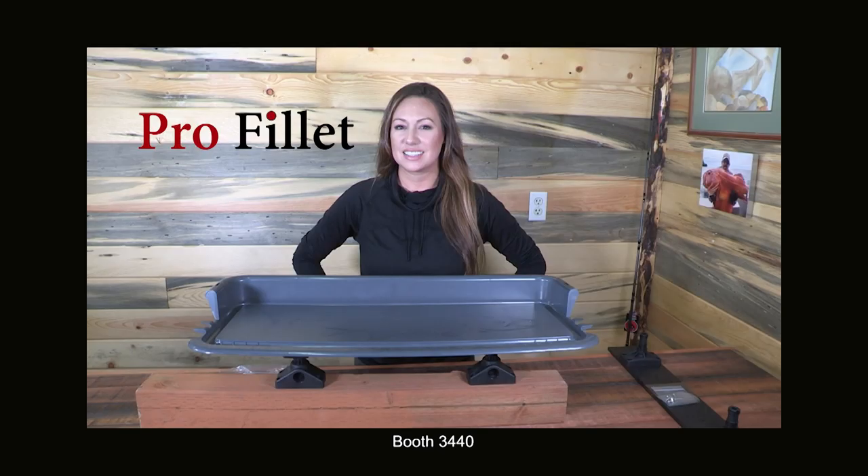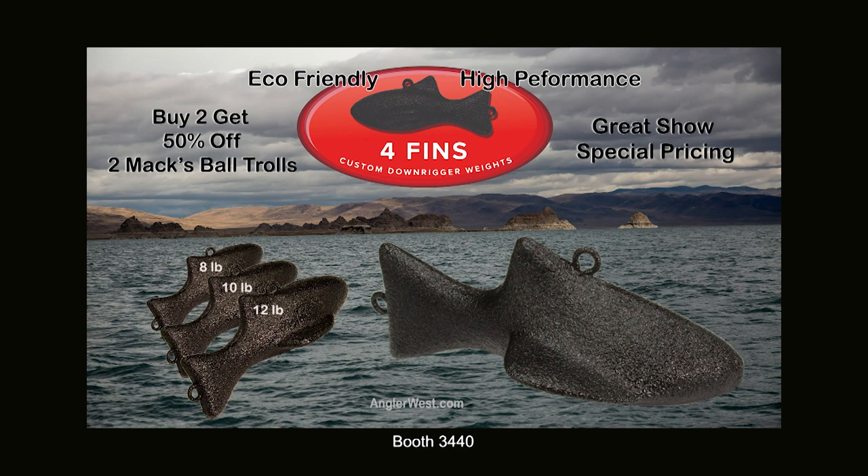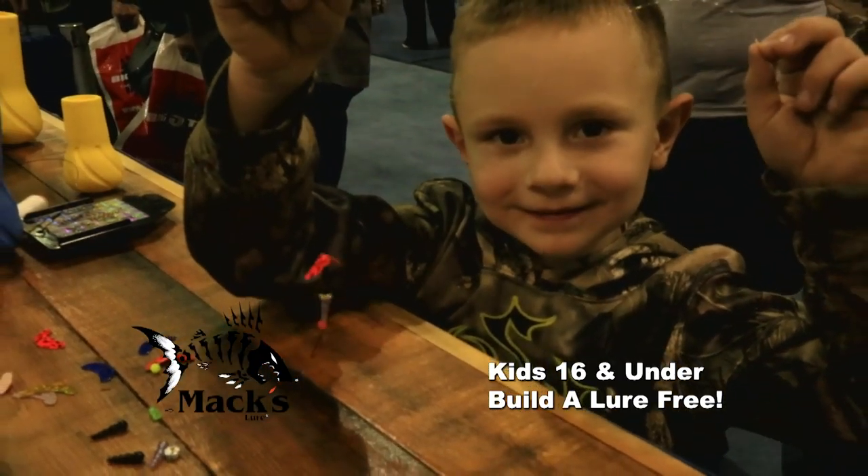We've got Pro Filet Boards and special show pricing on four fins coated downrigger weights. Buy two and get two Max Lure Ball Trolls at 50% off. And bring the kids — all kids 16 and younger — to build a lure free, sponsored by Max Lure.